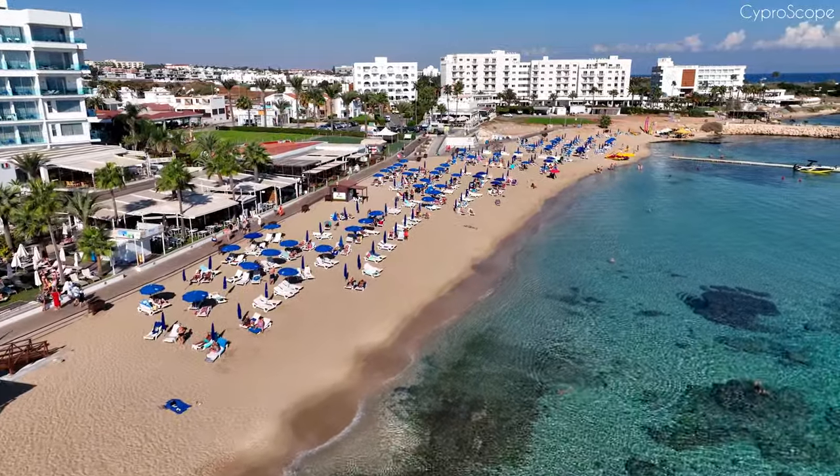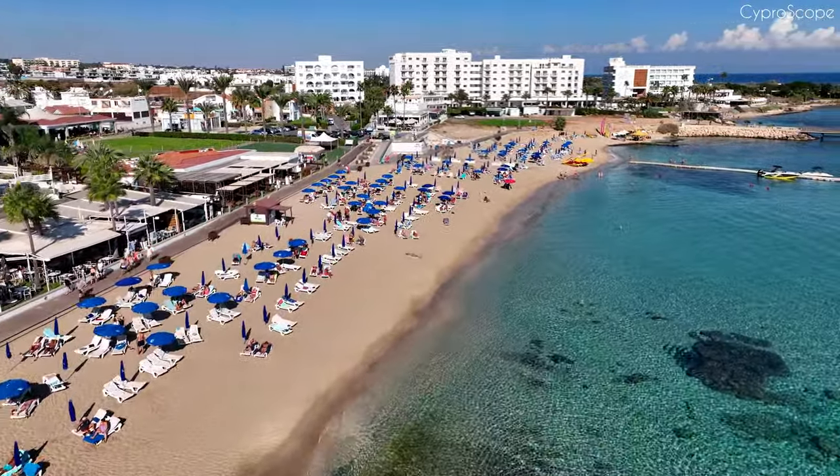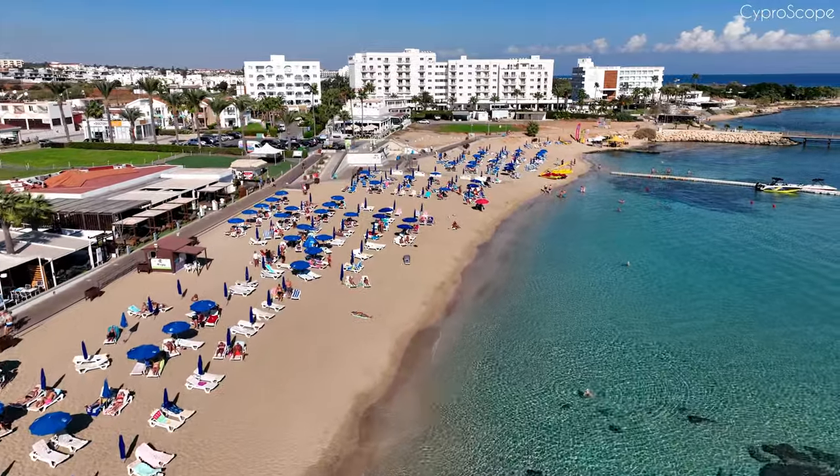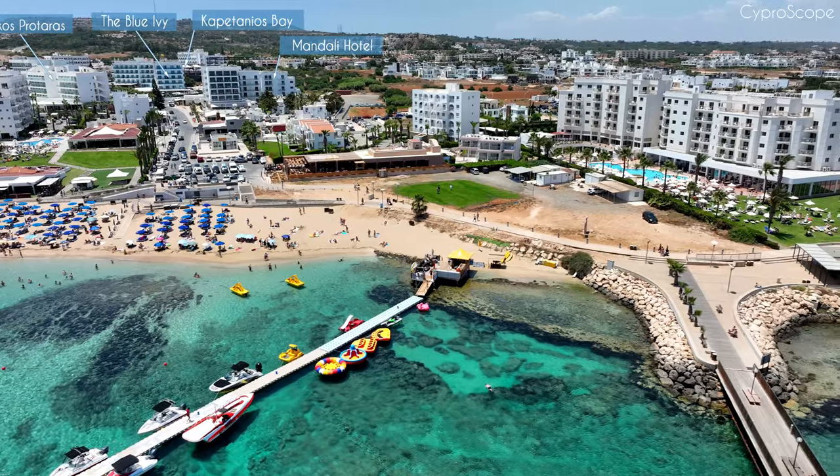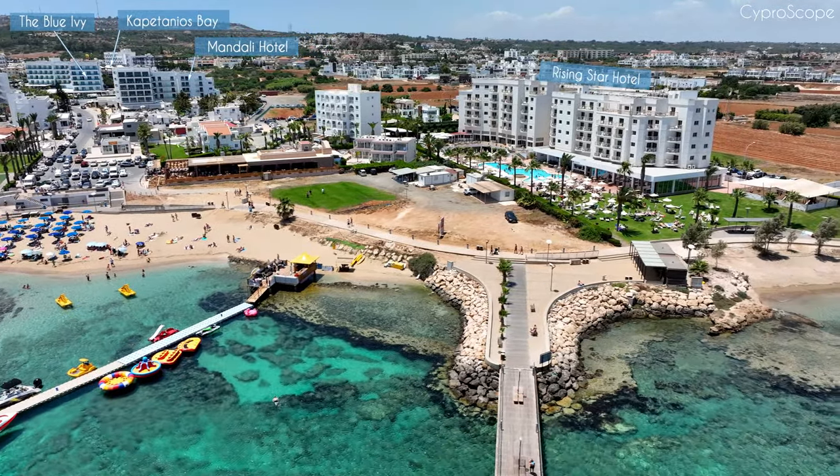Apart from its beaches, Protaras also boasts natural beauty in the form of rugged cliffs, sea caves, and rocky formations along its coastline. Exploring these areas can be a great adventure for nature enthusiasts.